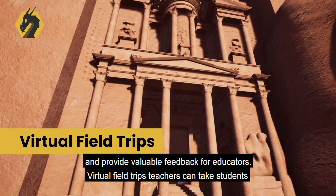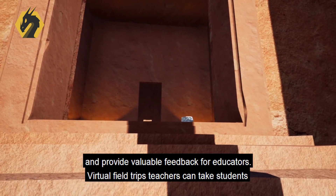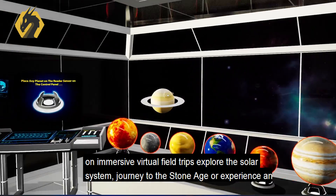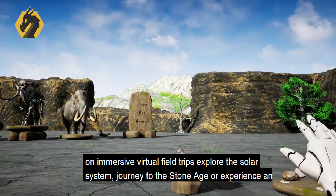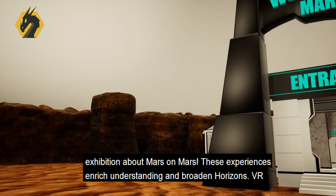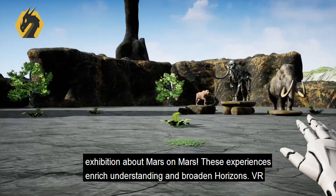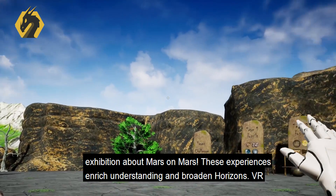Virtual Field Trips: Teachers can take students on immersive virtual field trips. Explore the solar system, journey to the stone age, or experience an exhibition about Mars on Mars. These experiences enrich understanding and broaden horizons.